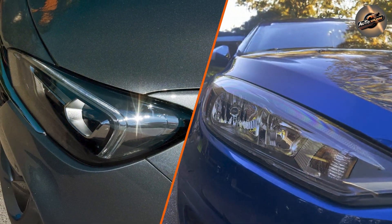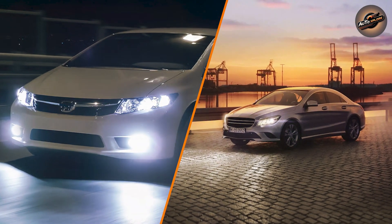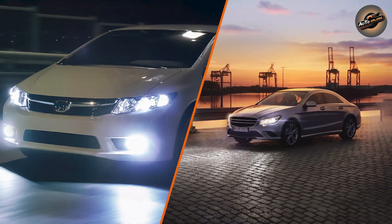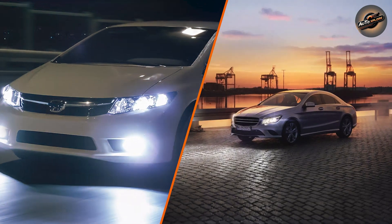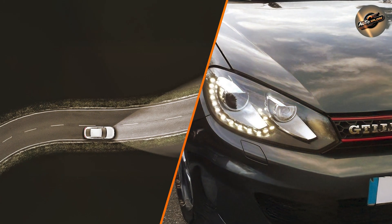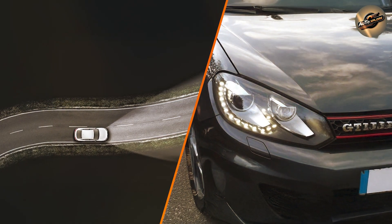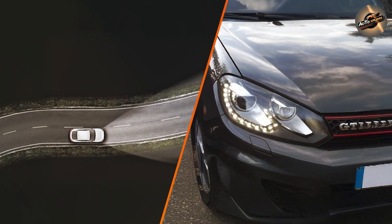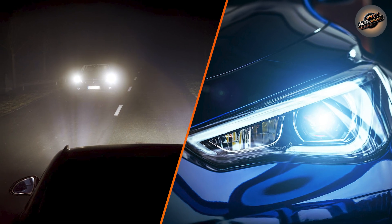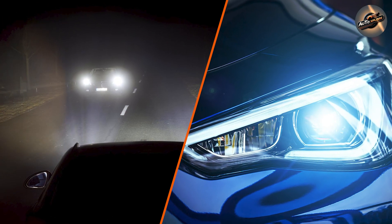Brightness and light output: when it comes to sheer brightness, Xenon headlights have the edge. They emit a much brighter light compared to LEDs, making them ideal for those who want maximum visibility on the road. However, LED headlights provide a more controlled, concentrated beam that offers precise lighting, making them ideal for modern vehicles and specific driving needs.